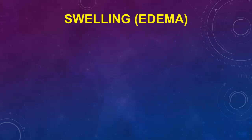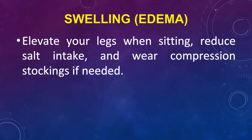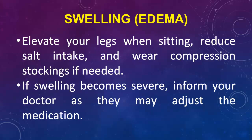Swelling (Edema): Elevate your legs when sitting, reduce salt intake, and wear compression stockings if needed. If swelling becomes severe, inform your doctor as they may adjust the medication.